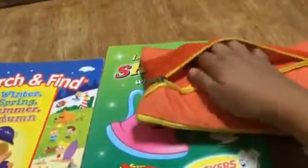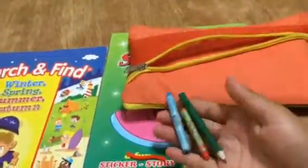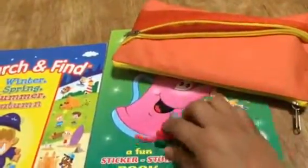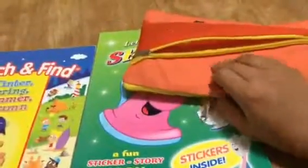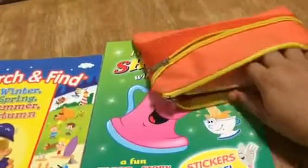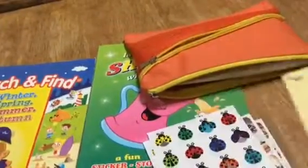In the small zip pocket I have some crayons and color pencils, just for scribbling. And the thing that never fails me — which I also use at home when I need some time — is stickers.